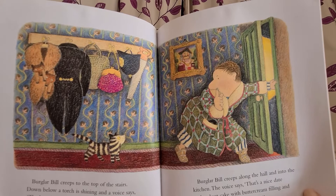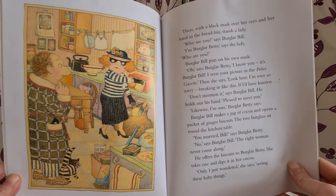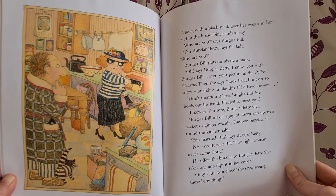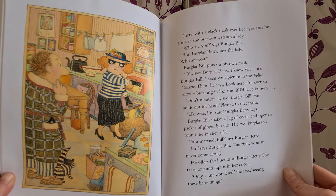Burglar Beale puts on the light. There, with a black mask over her eyes and her hand in the bread bin, stands a lady. "Who are you?" says Burglar Beale. "I'm Burglar Betty," says the lady. "Who are you?" Burglar Beale puts on his own mask. "Oh," says Burglar Betty. "I know you. It's Burglar Beale. I seen your picture in the police gazette." Then she says, "Look here, I'm ever so sorry breaking in like this. If I'd have known." "Don't mention it," says Burglar Beale. He holds out his hand. "Pleased to meet you." "Likewise, I'm sure," says Burglar Betty. Burglar Beale takes a jug of cocoa and opens a packet of ginger biscuits. The two burglars sit round the kitchen table.